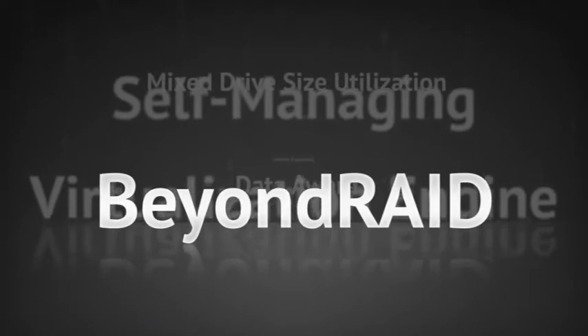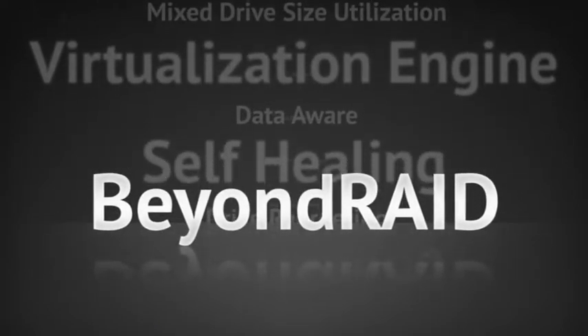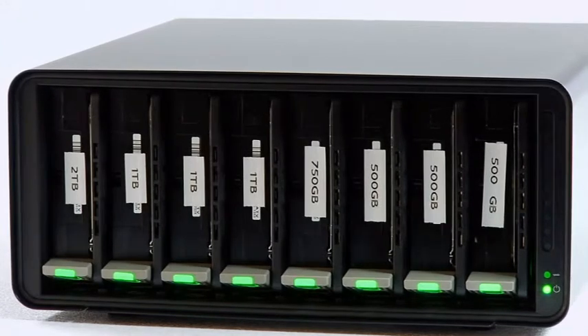With features like instant drive expansion, self-healing capabilities, dual disk redundancy, and auto-configuration, Beyond RAID is a flexible, efficient, and simple-to-manage storage solution.